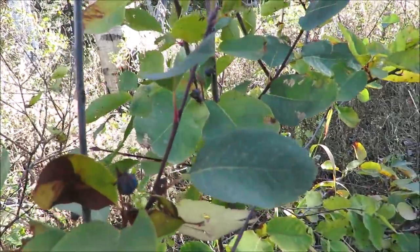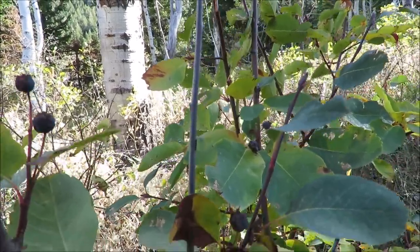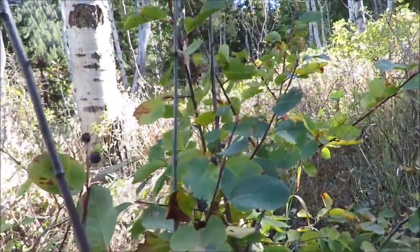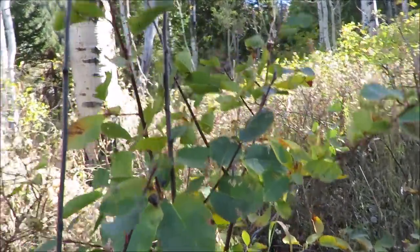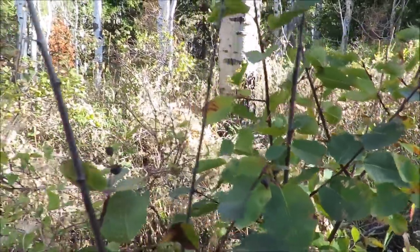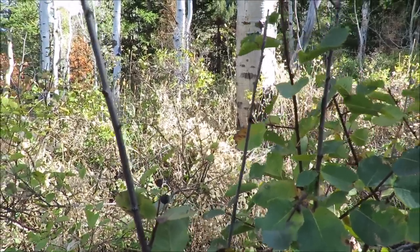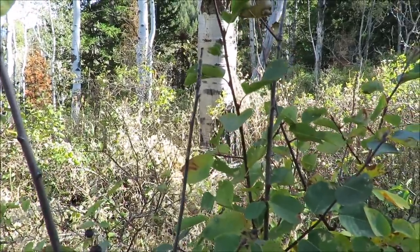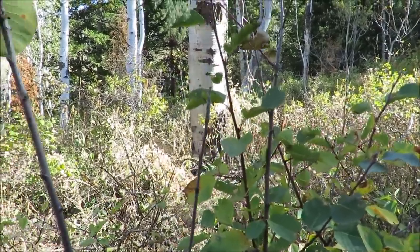I've eaten these types before - I want to call them serviceberries but I'm pretty sure I'm calling them the wrong thing. Mike showed me them before and we've eaten them in the past. If I was in a survival situation, I'm 99% sure I can eat these. Actually trying one right now - it has absolutely no taste, I can't even taste it.